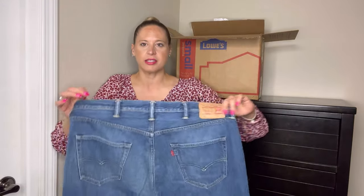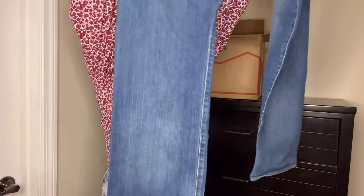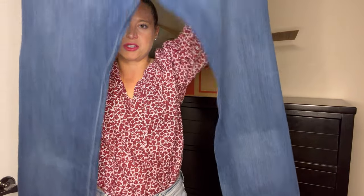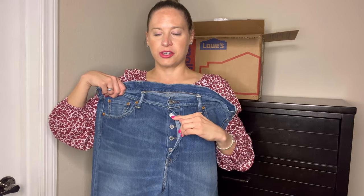These are men's Levi's, size 38, relaxed fit. Nothing too crazy or spectacular about these. They do have the button fly, which is a little different, but just some basic jeans. They are in excellent condition.